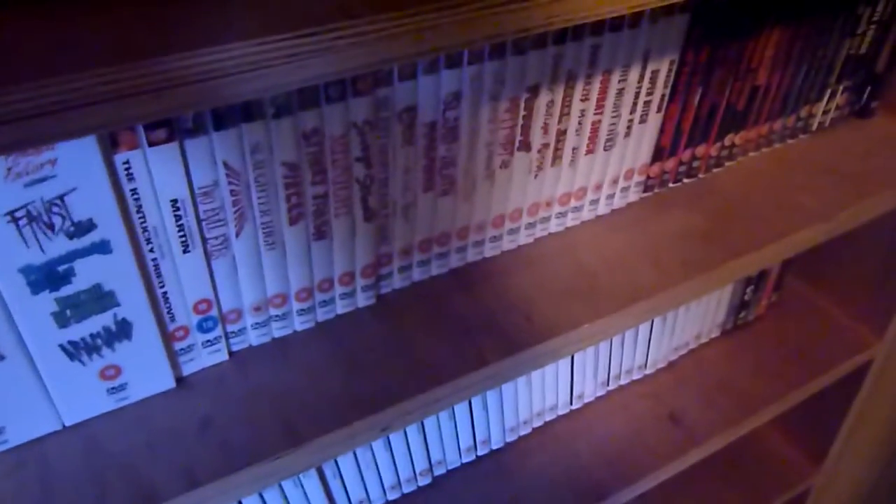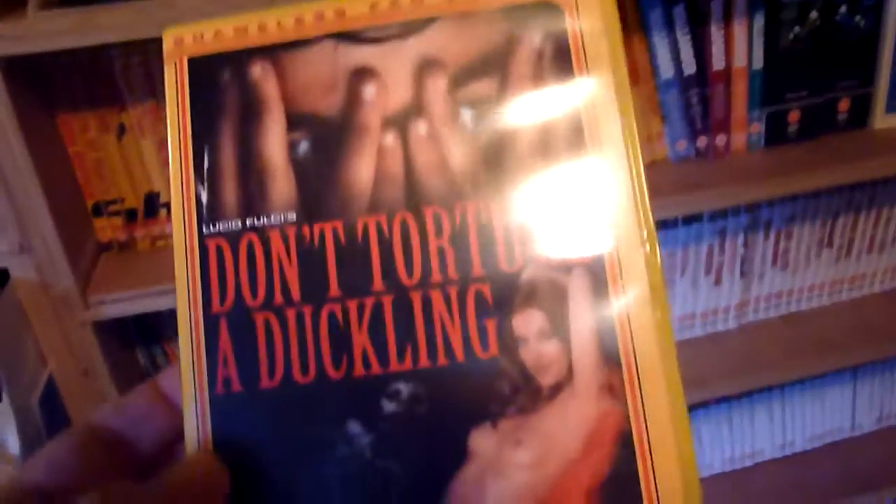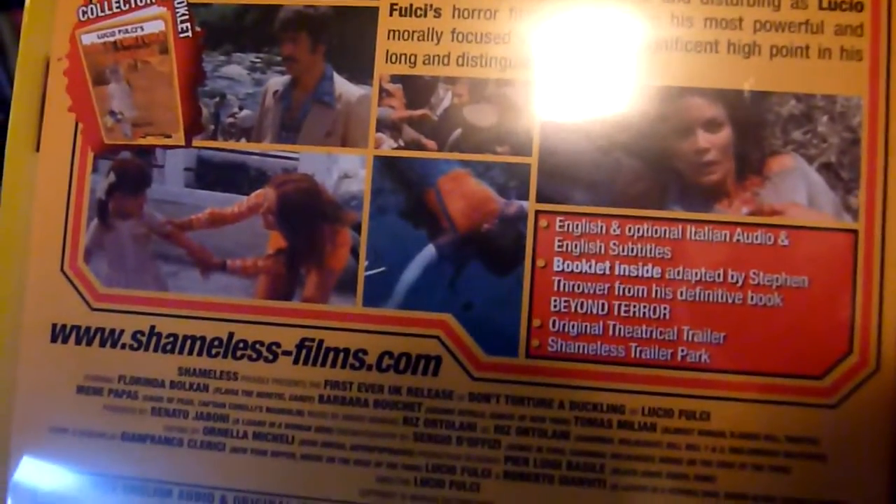Number thirty-three is Don't Torture a Duckling, directed by Lucio Fulci, who also has releases on the Arrow Video label.